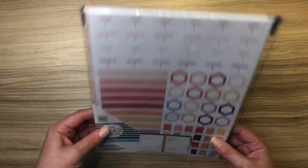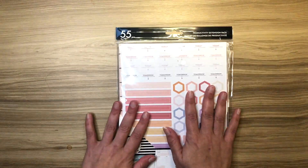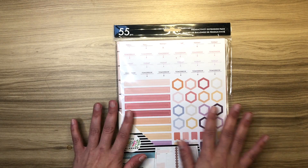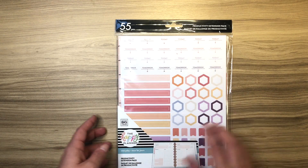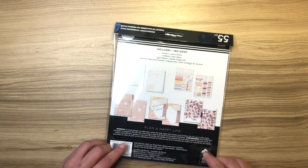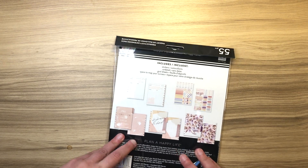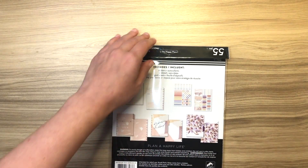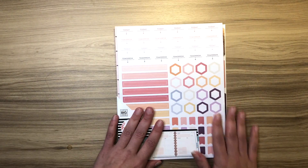Instead, they came out with this extension pack, and I think I actually like it more. Here's why: if it were a planner, it would have a cover and discs. And then there are one or two sheets of stickers and three dividers. I'm kind of changing my mind though, because it wouldn't have been bad to have discs and a cover. But that's okay — I have thoughts on how I want to use this.